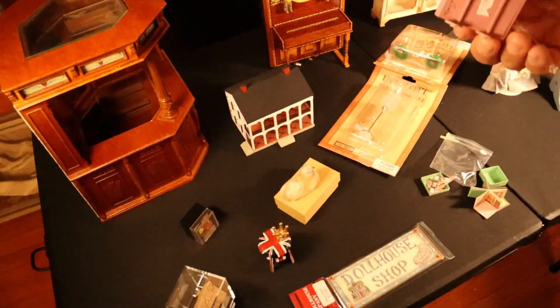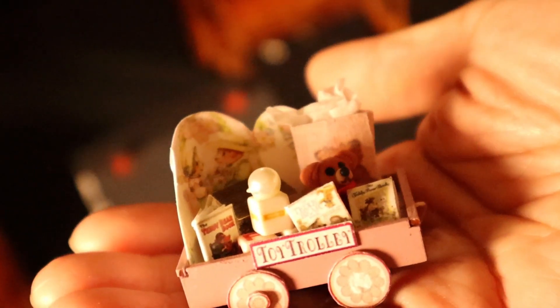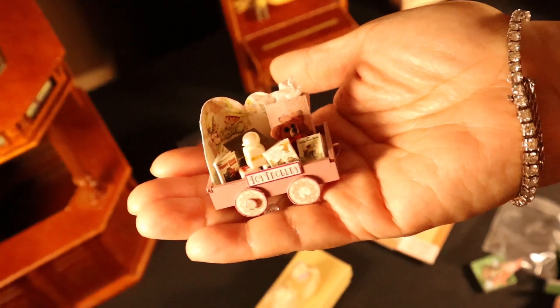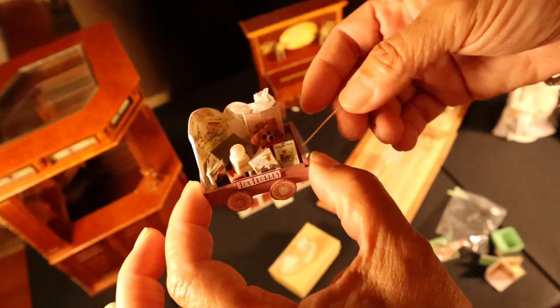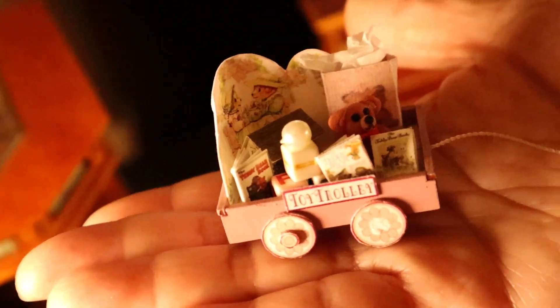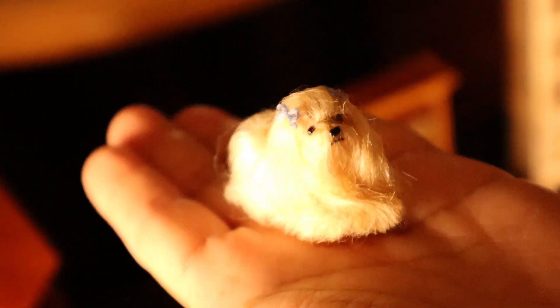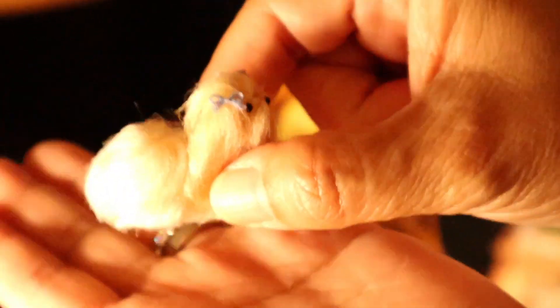And then I also bought this from Taylor Jade. It's like a little wagon — a little toy wagon with little toys. I thought it was so cute. And then from the same lady I bought the piano from, I also bought this one. Look how cute this dog is — it reminds me of our dog Goldilocks.